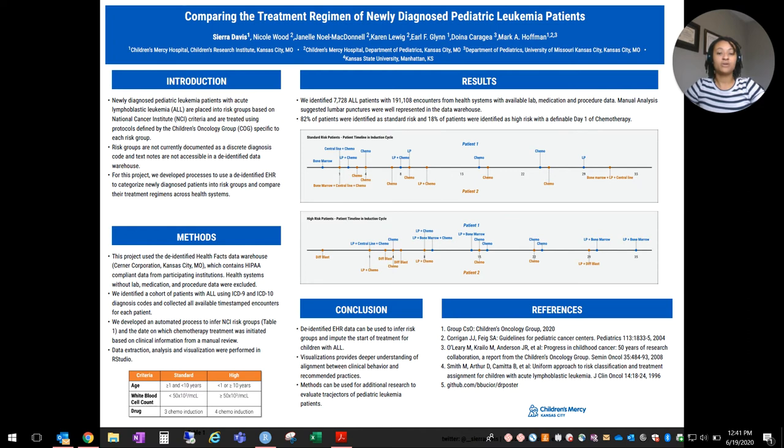Manual analysis suggested that lumbar punctures were widely available within our data warehouse. We were able to identify 82% of our patients as standard risk and 18% of our patients as high risk, with a definable day one of chemotherapy.